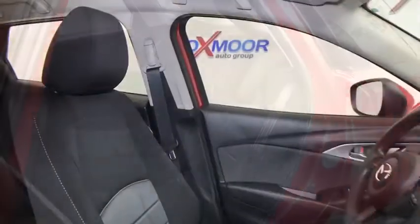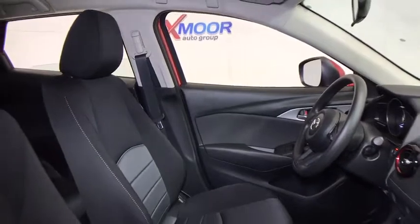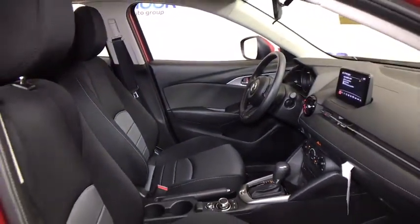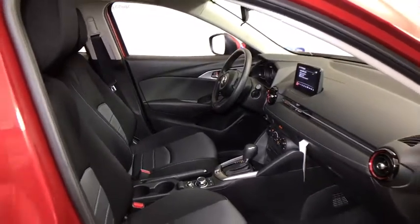Trip computer, rear window defroster, power windows, electronic stability control, brake assist, remote keyless entry, panic alarm, tachometer, front bucket seats, front reading lamps.